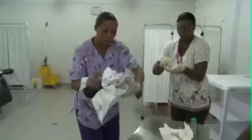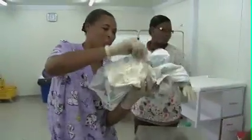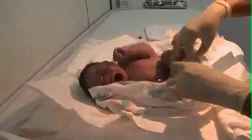Giving birth in Haiti is risky. It has the highest maternal mortality rate in the Western Hemisphere. Only a quarter of births are supervised by skilled medics. But Jermaine and her baby are lucky.